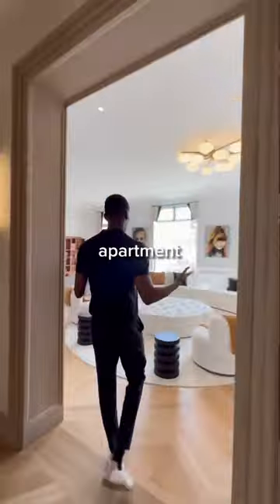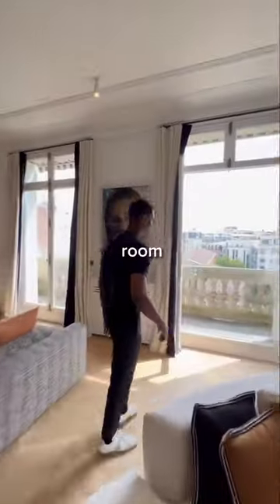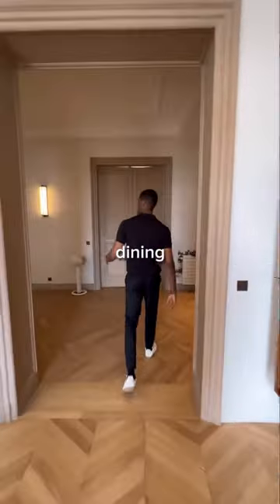Can you guess the price of this incredible Parisian apartment? It's between Arc de Triomphe and the Eiffel Tower. Here's the double reception room where you have three French doors leading out to a balcony. There's also 3.5 meter high ceilings. Back in the hallway, we are led into the dining area.